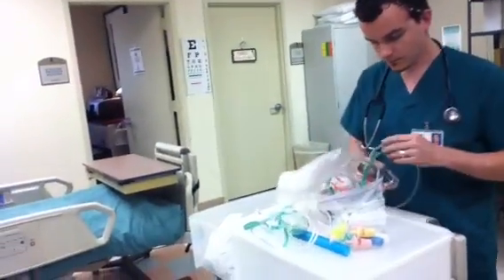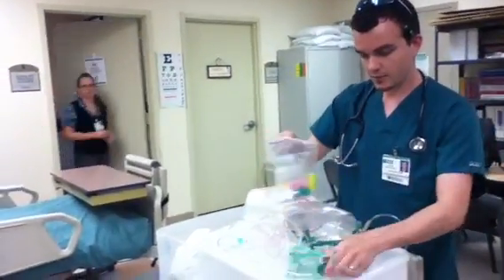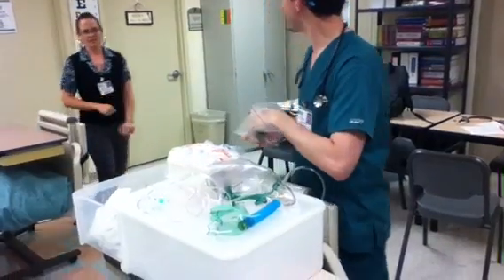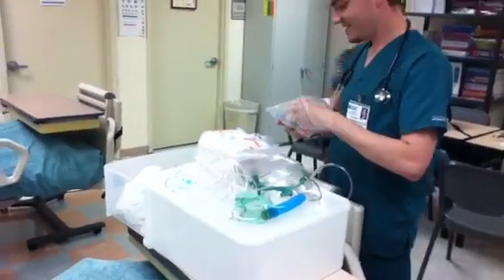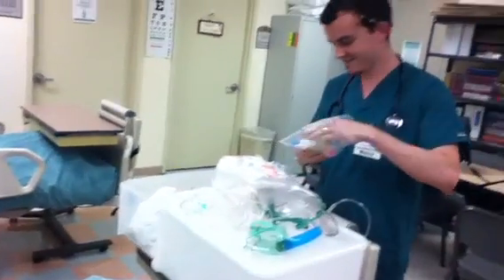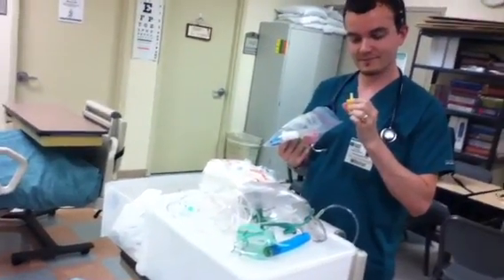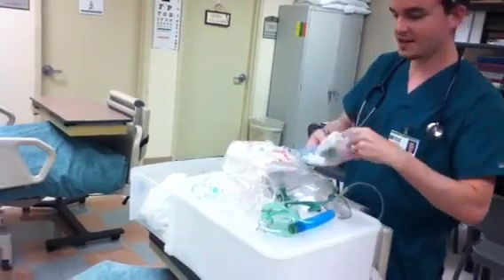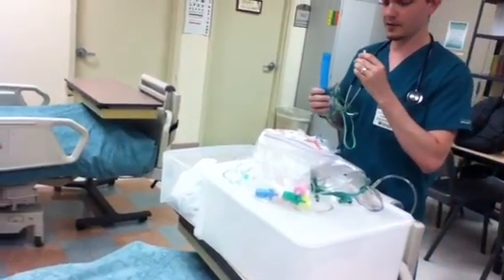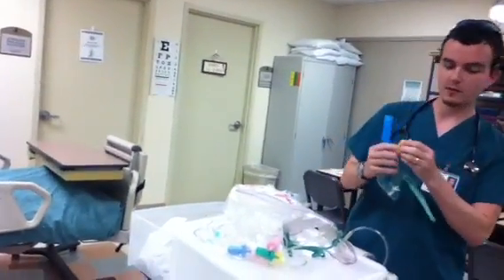Of course. We're going to pull up here. We've got our Venturi mask. We're going to select the right connector piece — here's the 40%. Actually, this one is the 12 liter and 50%, so we need to make sure we read what it says and select the correct piece. It'll be right on here.